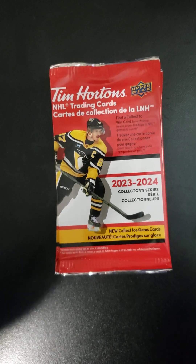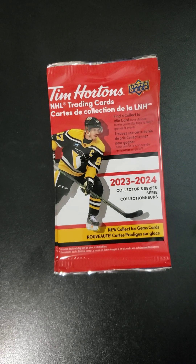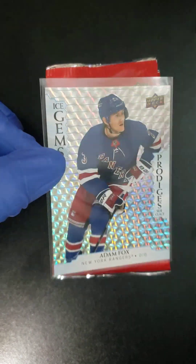Welcome back to Crackin' Packs from Mr. Mocha, folks. This is our 9th video for the Tim Hortons Upper Deck cards. If you caught the 7th video, we did pull an Ice Gems card, and this is what we're looking for. These are the hardest cards to find in the set.